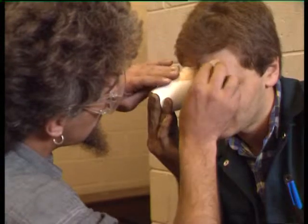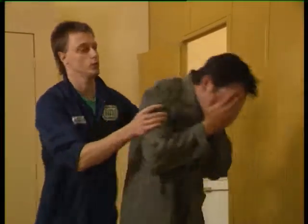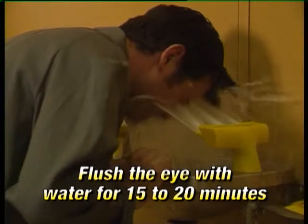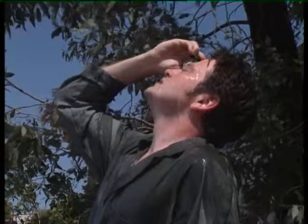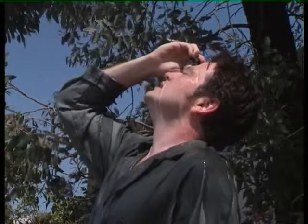Attempting to remove the object could damage your eye more seriously. Where you have chemicals or dust in your eye, continuously flush the eye with water for 15 to 20 minutes. This can be done at an emergency eyewash station or by continuously running water from a cup or tap over the bridge of your nose.